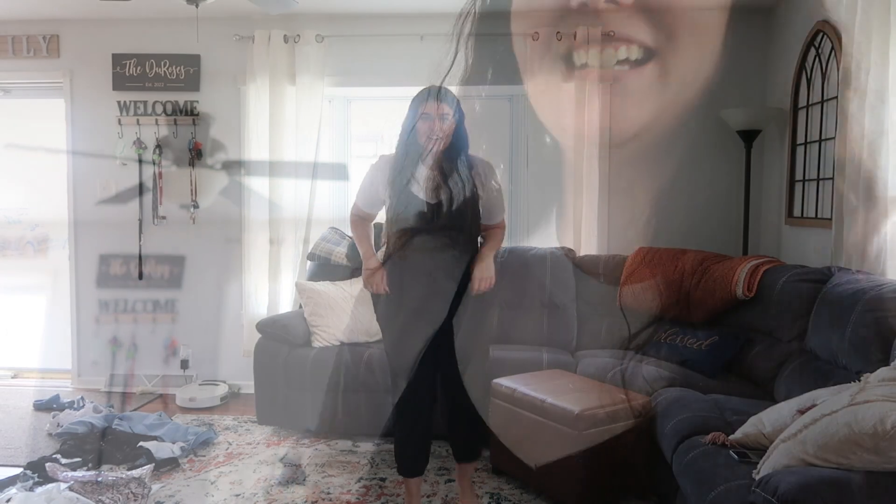So my bestie Hayden picked out four outfits for me and I'm gonna try them on for you. My best friend is right here, and yeah, without further ado, let's get into it.